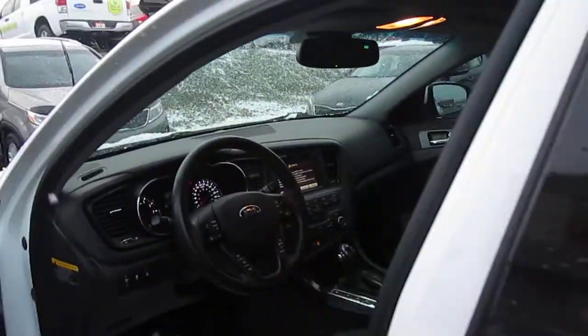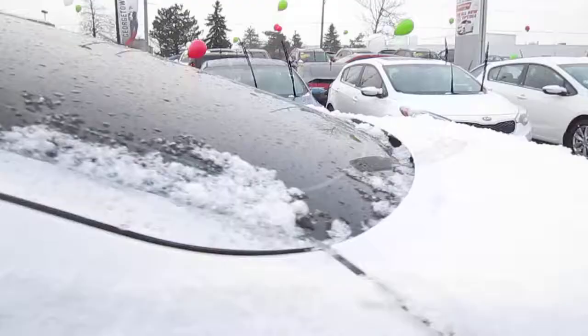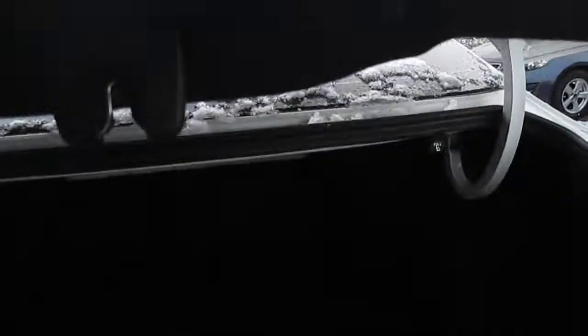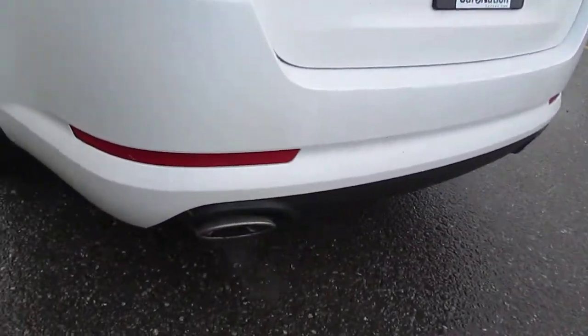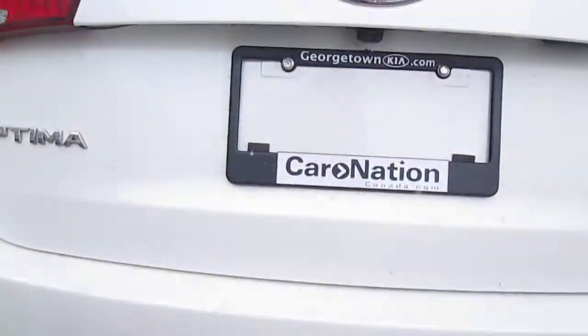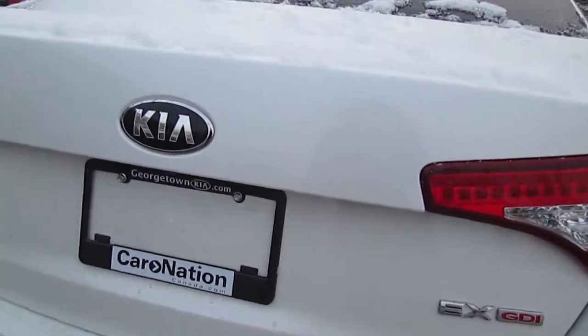I'll go ahead and pop the trunk here with this button. You have your spare tire here and the jack is all there for you. This trunk is huge — you can move a whole lot in here, and you've also got the 60/40 split with the seats there, so if you're carrying something long, you can open that up and slide it in. This vehicle also has the dual exhausts and the backup camera.